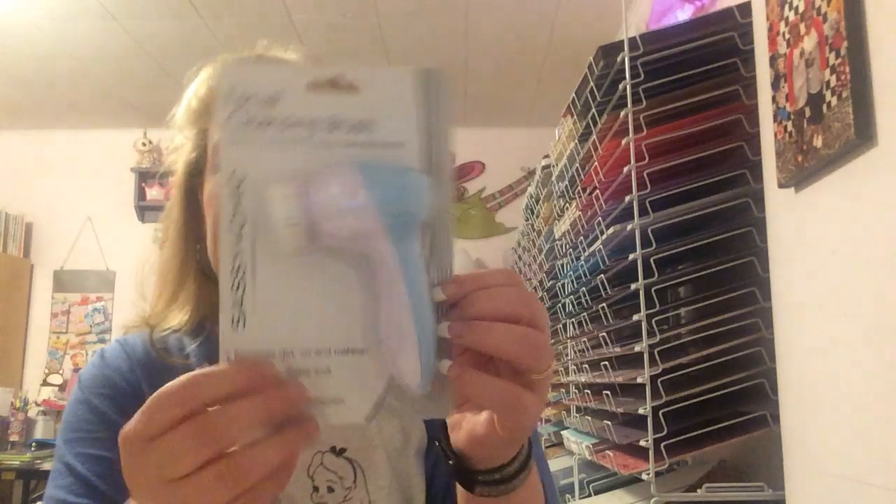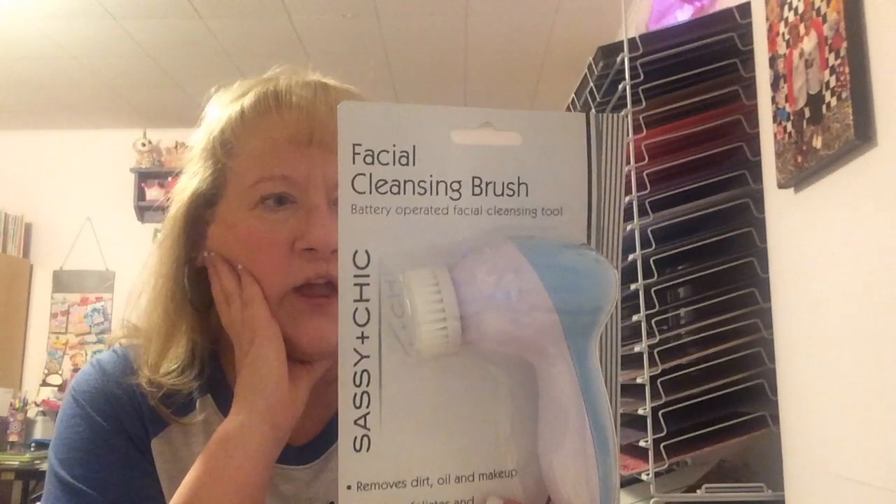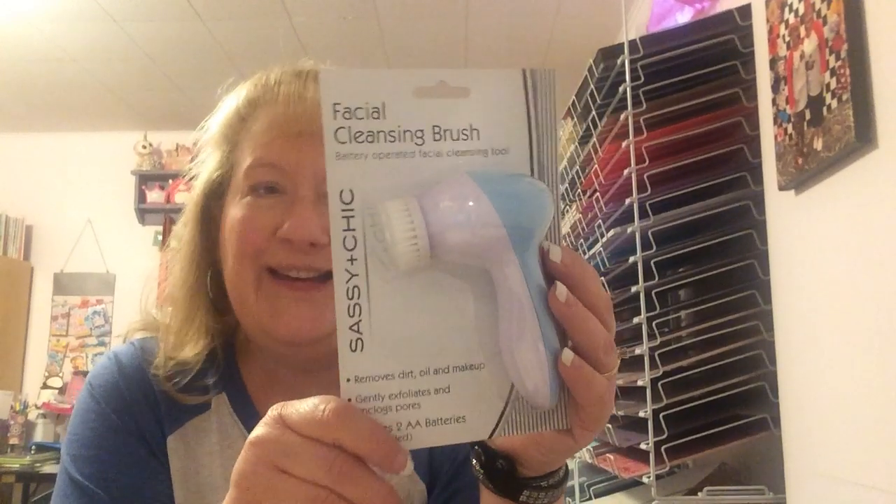This was new — a facial cleansing brush. It says it removes dirt, oil, and makeup and exfoliates your skin. It just needs two AA batteries. They didn't have pink so I got baby blue. I'm very excited to try this because I do have a nice one from Mary Kay that I love. I'll do a review after I've tried it because I'm anxious to see what the difference would be.